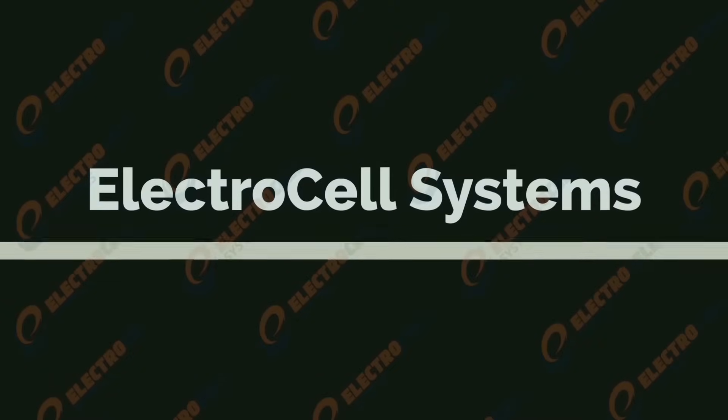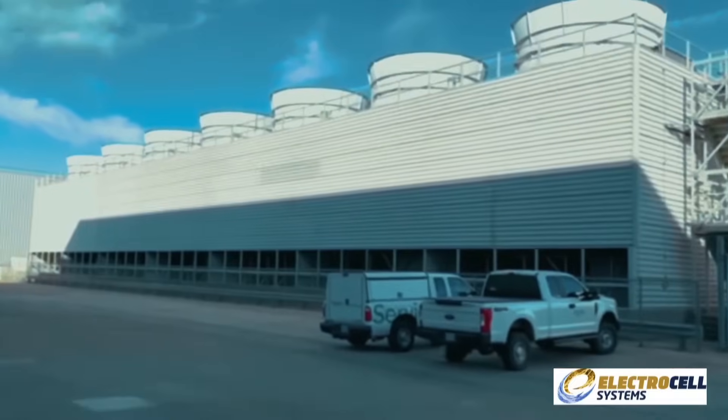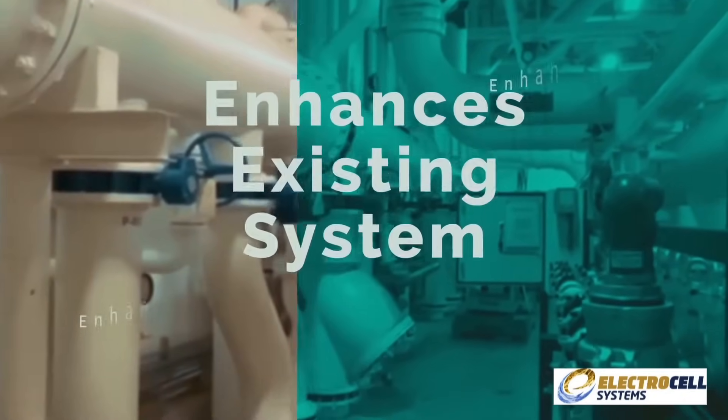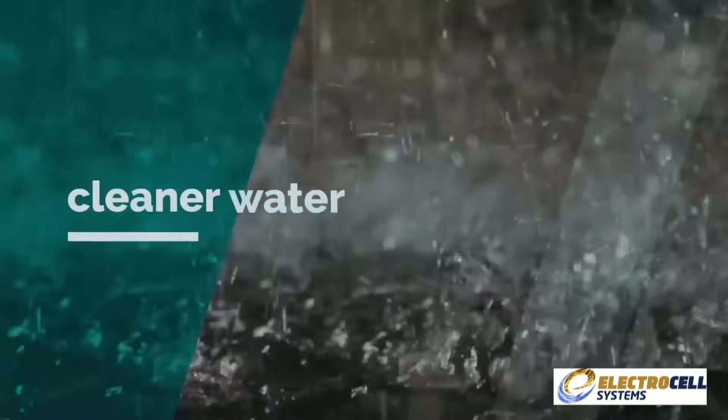Introducing Electrocell Systems, a state-of-the-art sidestream particle precipitator specially designed to improve the efficiency of open-loop cooling tower and chiller systems. The Electrocell system is not a chemical replacement — it is a chemical enhancement to the existing chemical system. Cleaner water flow is much easier to manage.